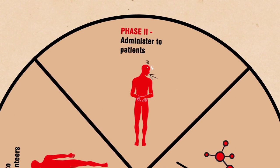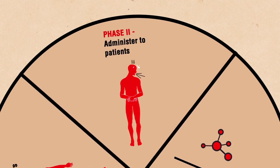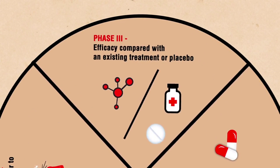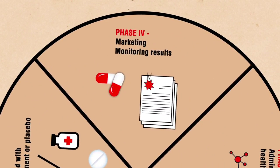During phase two, it's administered to patients to assess efficacy and determine the appropriate dose. The third phase compares the tested drug with an existing treatment or placebo. And once all these trials are successfully completed, the drug is ready to market.